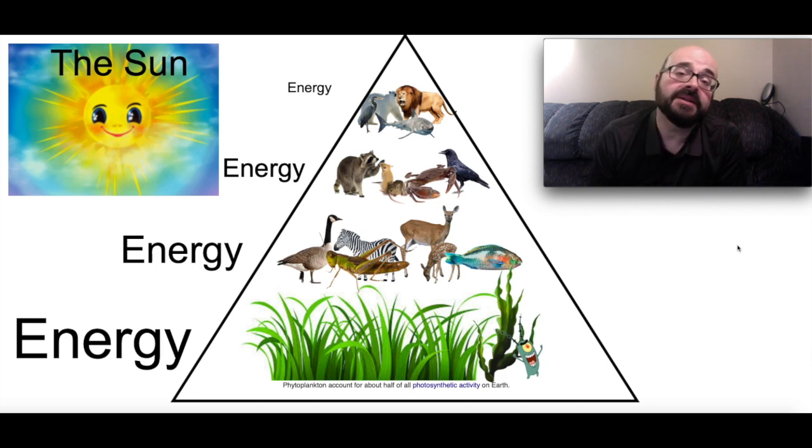Before we do that, let's talk about where does our energy come from. If you take a look at the pyramid that's up on the screen, this is a pyramid of energy, and at the top of that pyramid are the things that we would consider to be the top of the food chain.